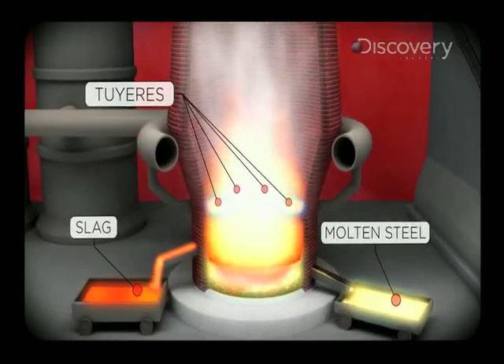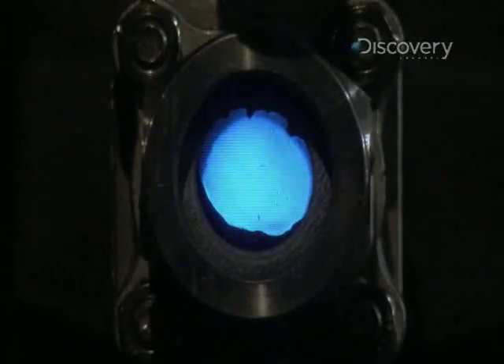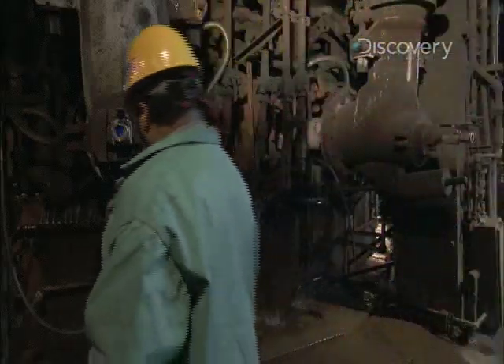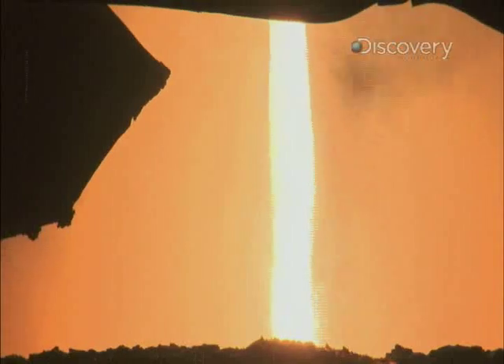That air is pushing up through a solid burden material. The superheated air ignites the coke like charcoal in a grill and heats up the furnace to nearly 4,000 degrees Fahrenheit. At this temperature, the oxygen is finally blasted away, leaving pure molten iron.